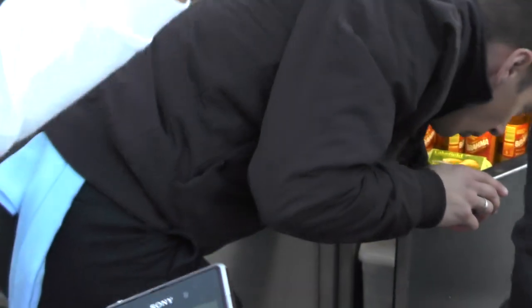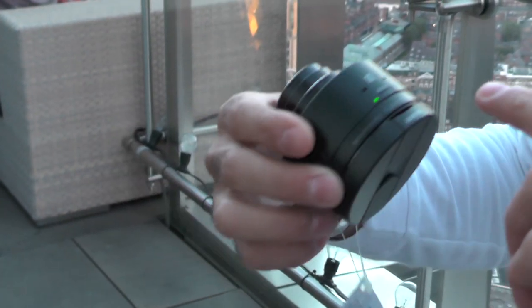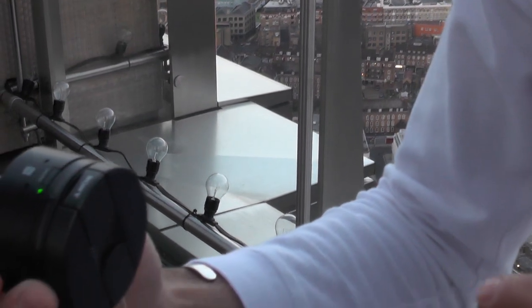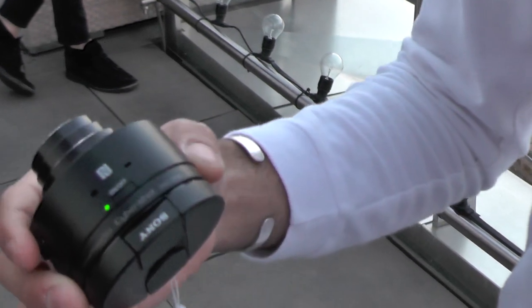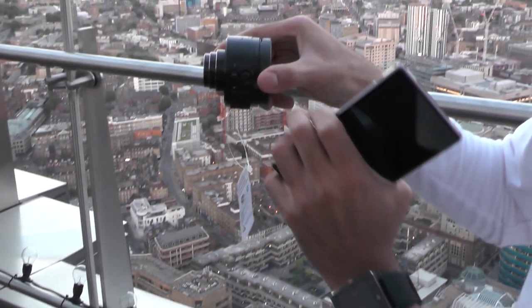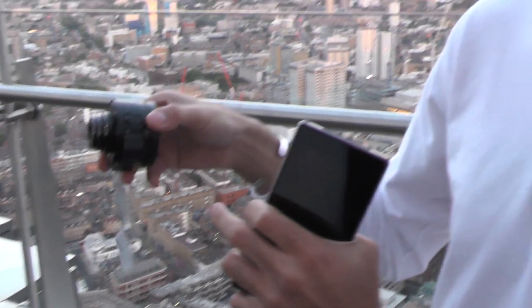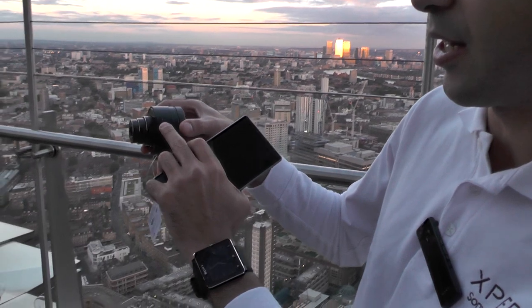It's actually a camera then? Yes. What we've done is take the Bionz image processor out of the Sony point-and-shoot camera and built it directly into the lens, including the battery. I can actually turn the screen off on the handset and take shots with the lens itself just by pushing this button. So you're just using the phone as a viewfinder. You can also do the zoom on the lens itself. It's got all controls on it, really.